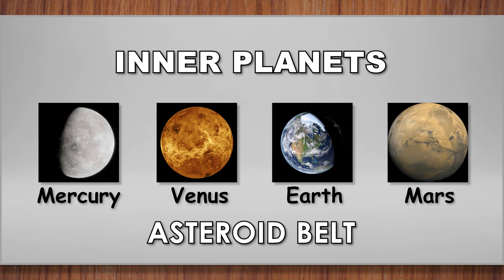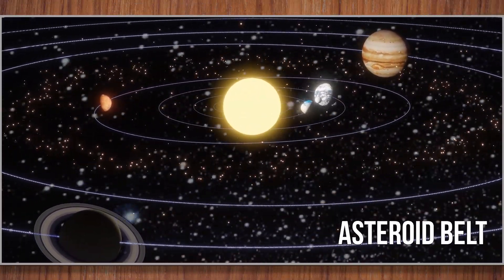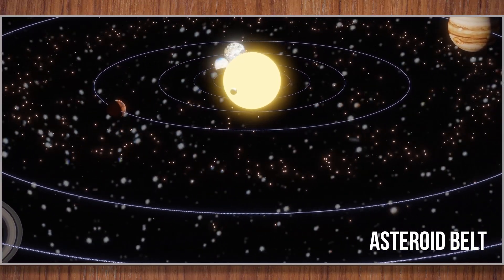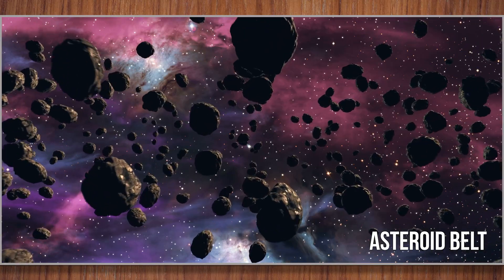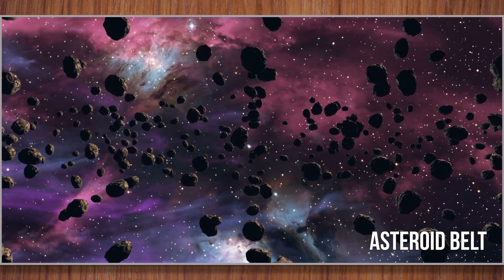What is the asteroid belt? Between Mars and Jupiter is a zone full of rocks called the asteroid belt. These rocks, called asteroids, are leftovers from when the solar system was made. Here you can find rocks as tiny as pebbles and as big as mountains.